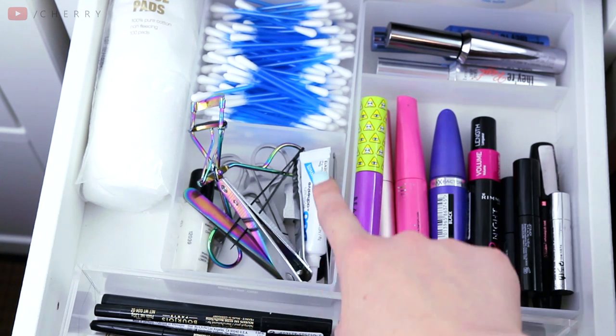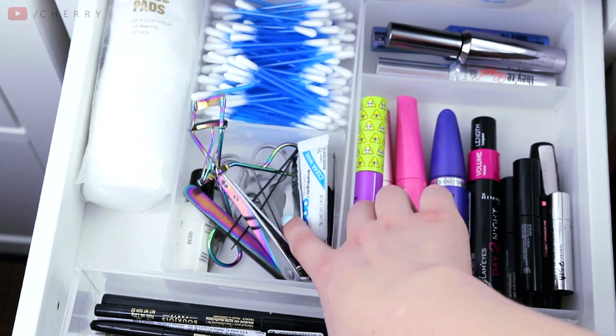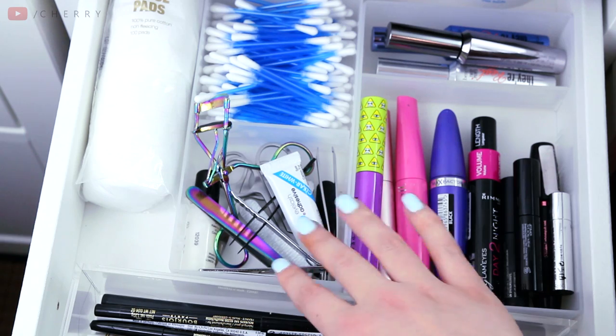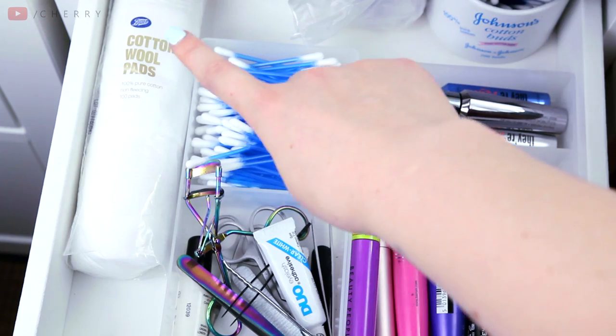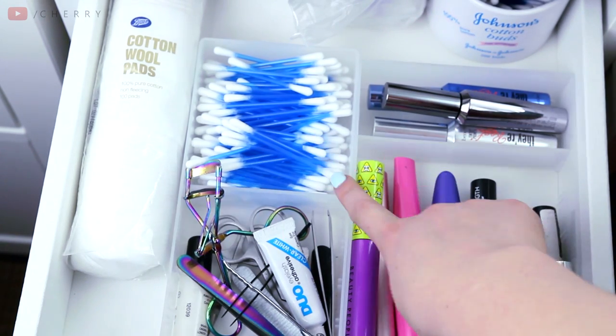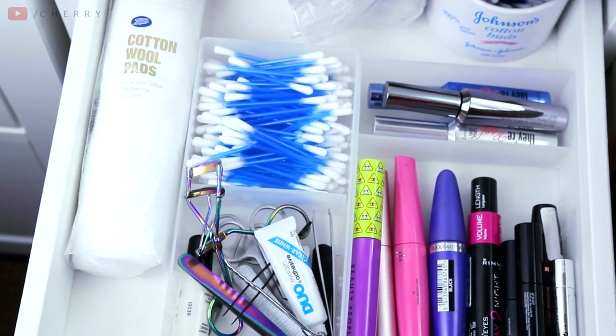Next door is my makeup tools: tweezers, eyelash curlers, eyelash glue, a sharpener, nail clippers — lots of little bits and bobs that just don't have a home really. Behind there I have cotton buds and wool pads. I cannot do my makeup without cotton buds, because when you mess up, these are your best friends.